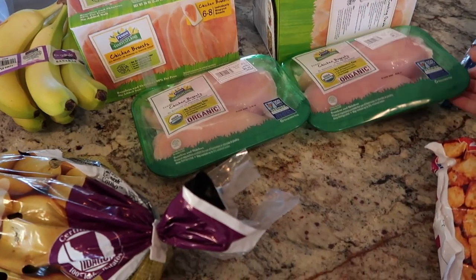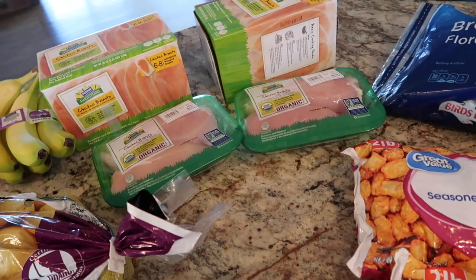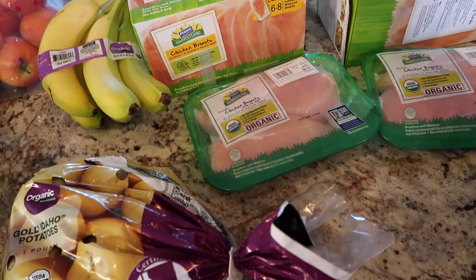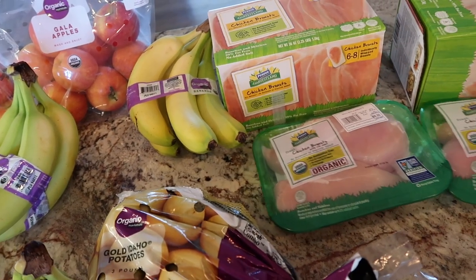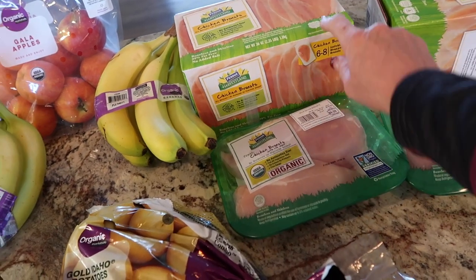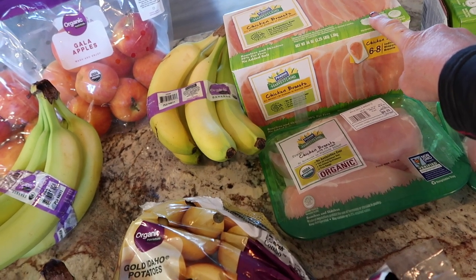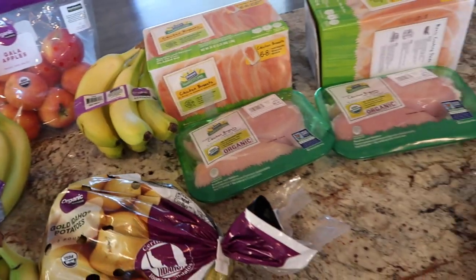Back here we got some frozen chicken breasts. I try to pay a little more and buy organic whenever possible. The chicken breasts in the box — this is the first time I've bought this brand. They were limited on the organic so I thought I would also try the Purdue Harvestland. They're all natural, no hormones or steroids added, no antibiotics ever. So stocking up on chicken there.